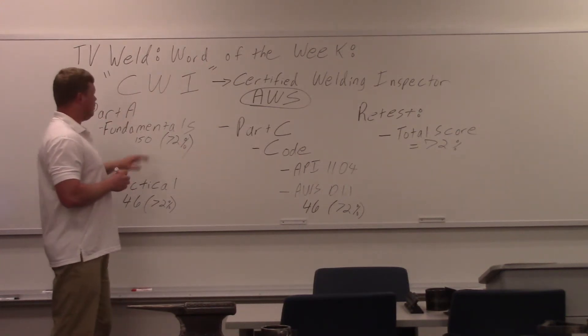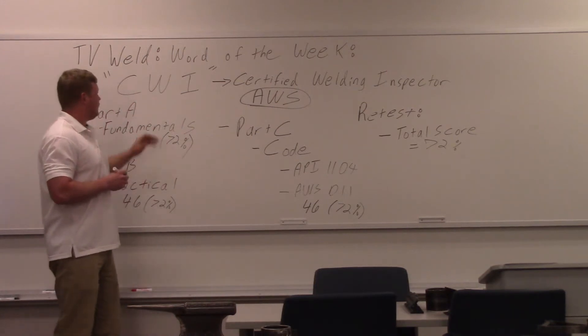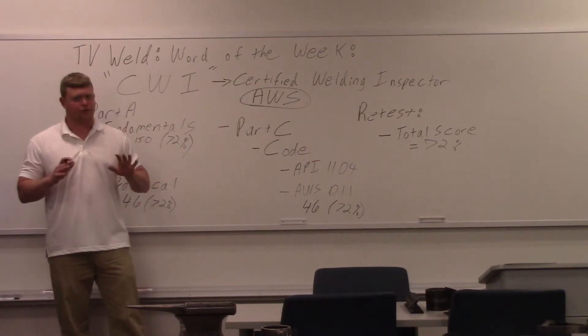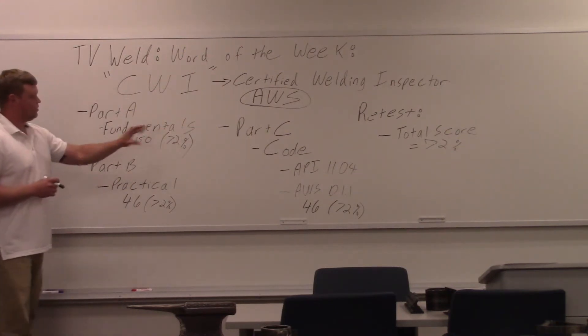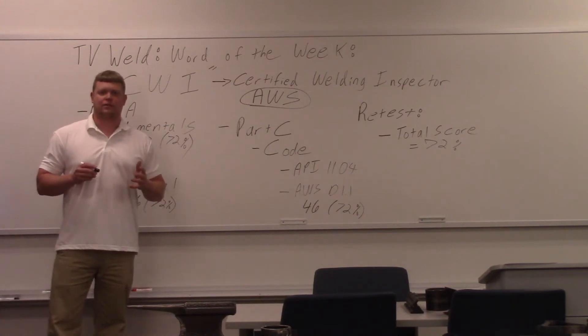We're going to talk about how you become a Certified Welding Inspector. It's certified through the AWS, which is the American Welding Society. If you don't know that, that's trouble — we may have to do a Word of the Week on that. There are three parts to the CWI exam: Part A, Part B, and Part C. They're all timed, so you have two hours on each part of the test.